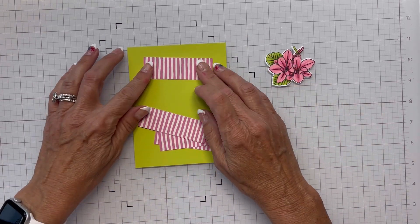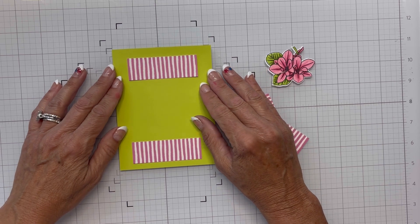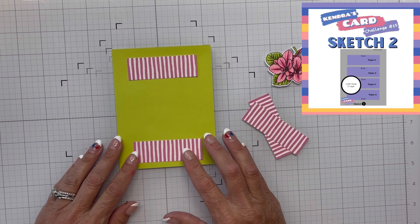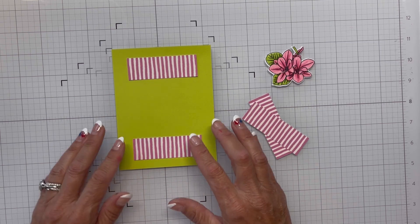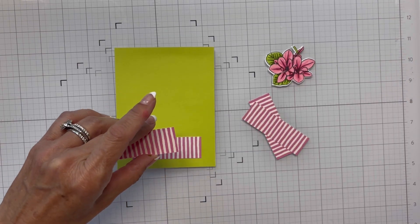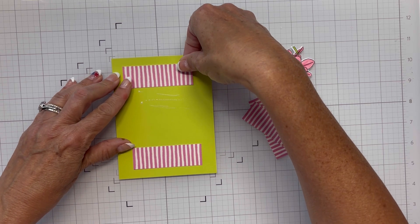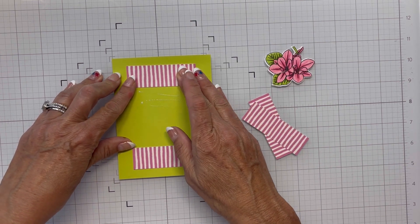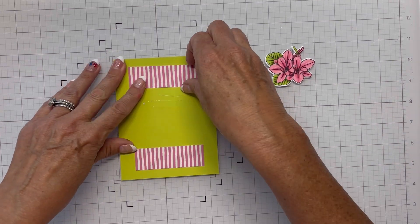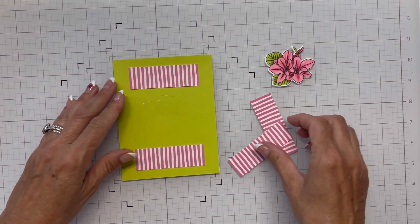I've got the magnolia colored and die cut out, and now I'm just bringing in my pattern paper from the cutting guide. I've got four pieces of pattern paper that I'm going to lay down on this card stock, and we'll get them laid down and begin assembling our card. Each of the designers will be talking about Kendra's Card Challenge, so if I've missed anything you'll want to pay attention. These are such a blast — I love the challenge, it's so much fun.